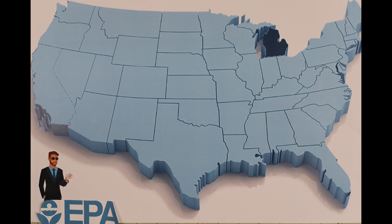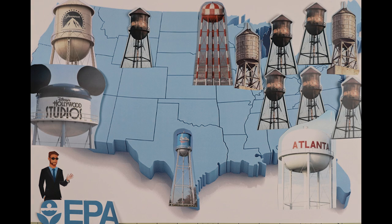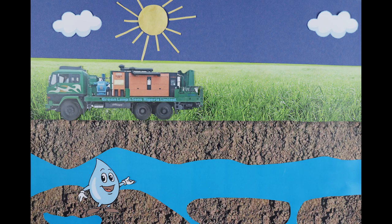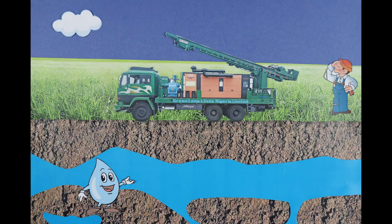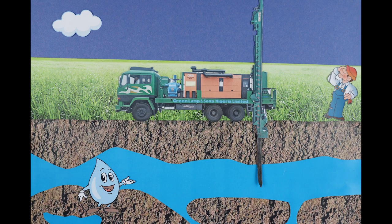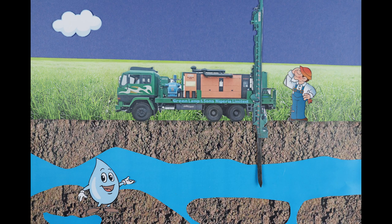According to the United States Environmental Protection Agency, public drinking water systems provide service to 90% of Americans with over 151,000 state and federally regulated active utilities. The remaining 10% of U.S. residents have to maintain their own water system, found mostly in rural areas where services cannot be economically or practically extended.